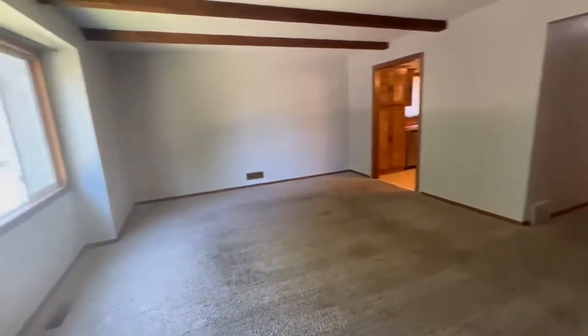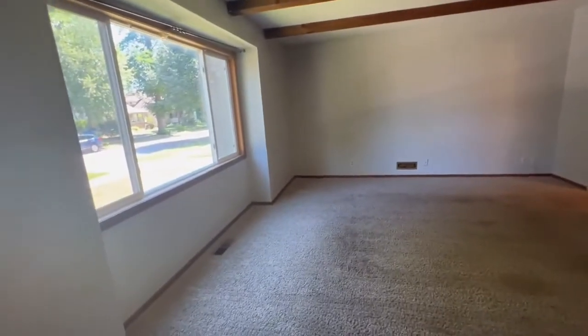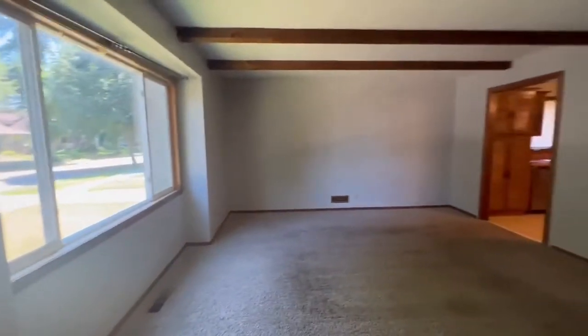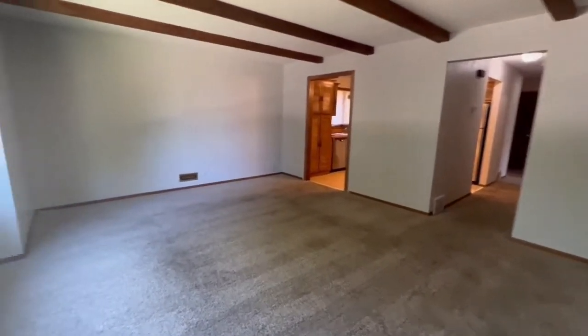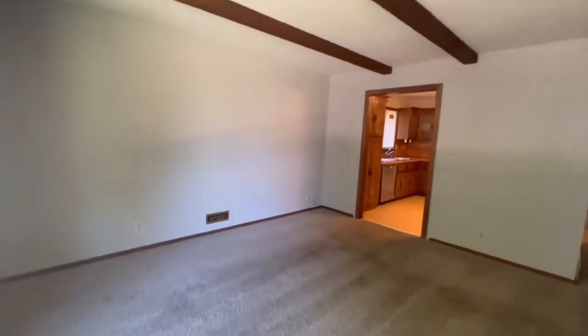So as you come on in, you have your shared entrance, and the unit we're showing is right here on the main floor. I love this — as you can see, it is a pretty great-sized living room. All the walls have been recently painted.